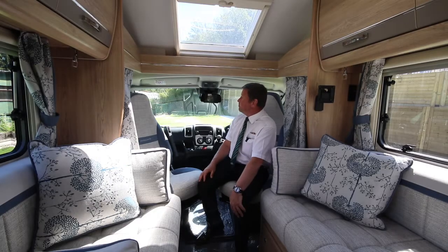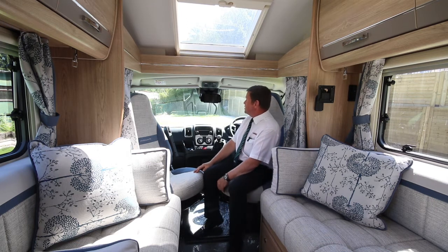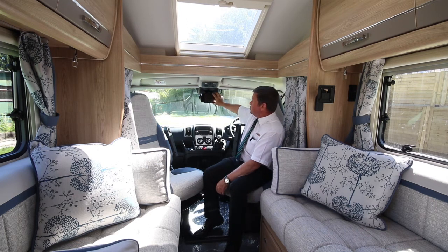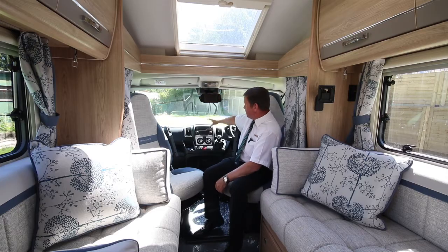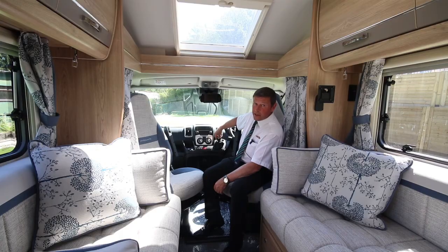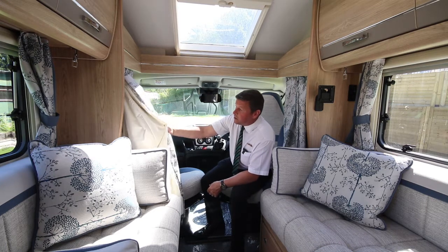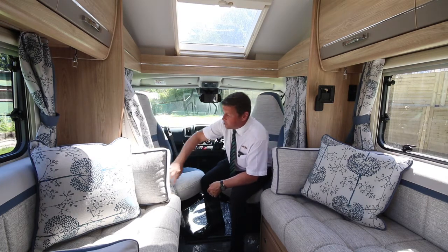In the cab area there's a nice big opening skylight at the front letting in lots of natural sunlight, a seven-inch coloured screen for the rear-view camera, DAB radio with Bluetooth, cab air conditioning, six-speed cruise control, and Remis blinds all the way around. For added comfort you've also got a good set of thick curtains.